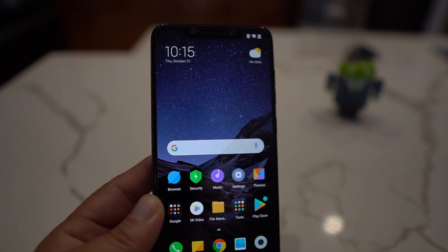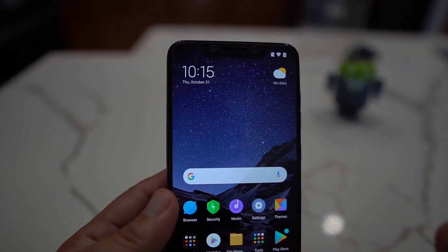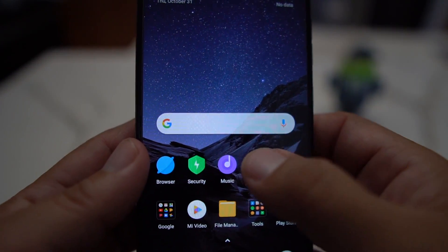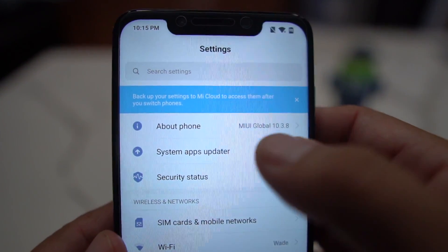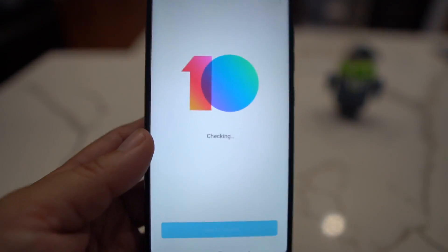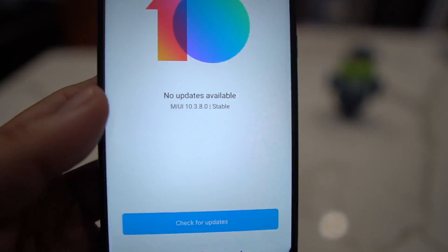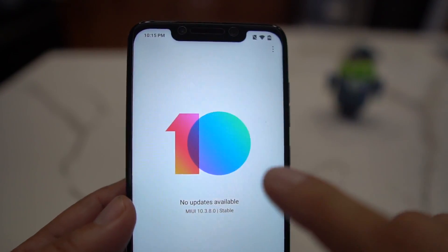Once you download the file — link is in the description — it's going to be in your Downloads folder. What you're going to do next is go into Settings, then About Phone, then System Update. It's going to pull up your system update screen. It'll say no update available, but that's okay.